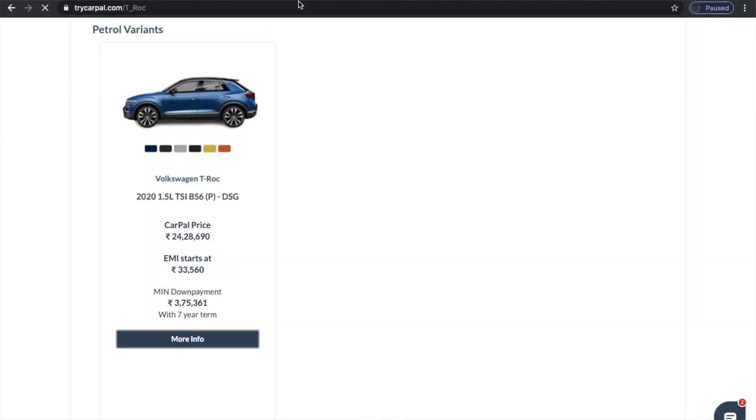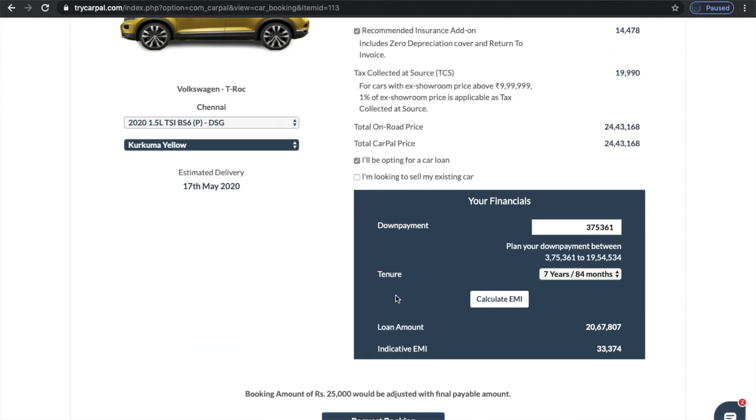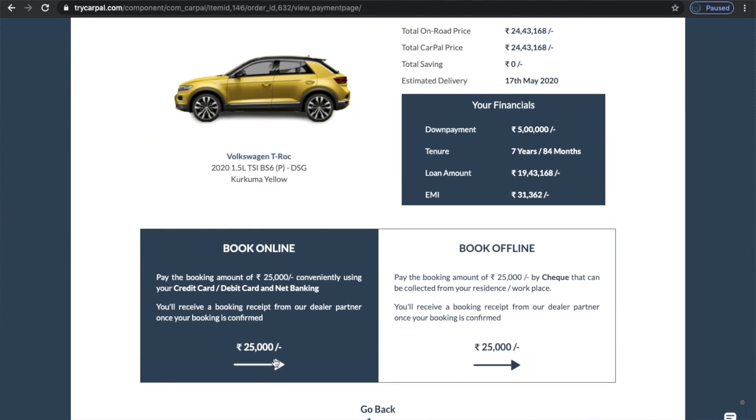Thank you so much for watching. If you're considering the Volkswagen T-Roc, do reserve the car online with us and we can deliver this car across Tamil Nadu and parts of Karnataka as well. We are CarPile, a virtual dealership that helps you figure out which car to buy across brands and models, and also buy it online with the best transparency, pricing, convenience, and a digital experience that does not require you to visit showrooms at all. Have a great day.